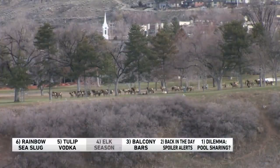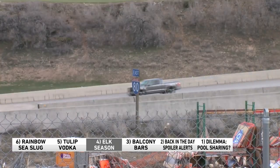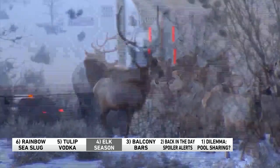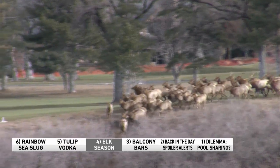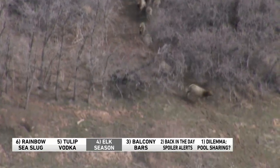Number four, it's elk season. They're amazing animals to observe, especially in their natural habitat, but if you're not careful, an elk could kill you. And kill you dead, which is the worst. Here's what to do. First off, keep your distance. It goes without saying, but you'd be surprised at how many people ignore this advice. They're fast.